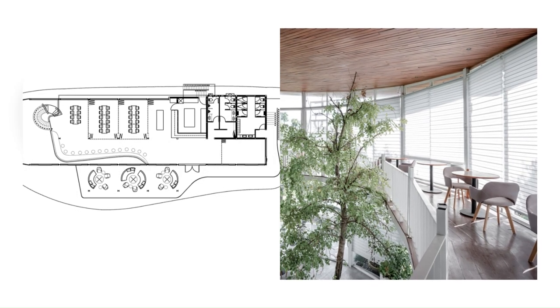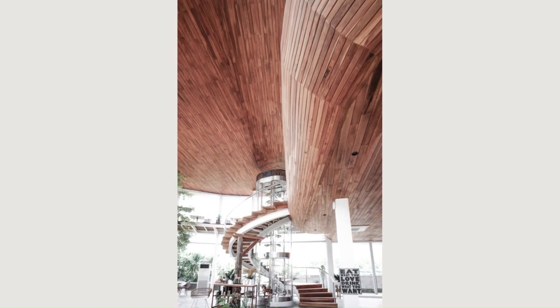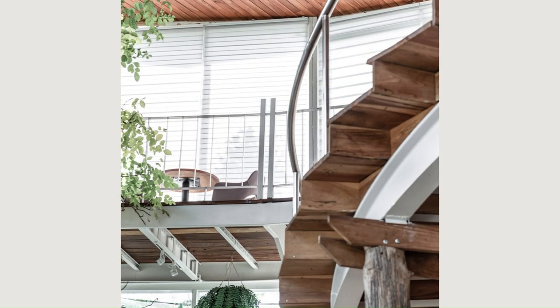During visits to the site, the Architect Kidd team interacted with the horses and were inspired by their movement, anatomy, and their convex and concave curvatures. The spaces were laid out according to the ways the horses moved through the site, from stables to the public areas.